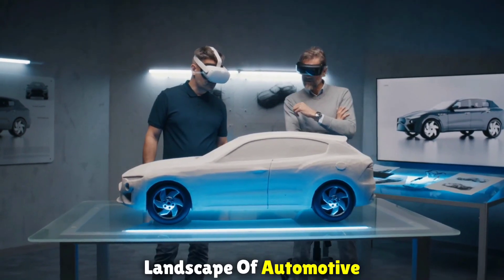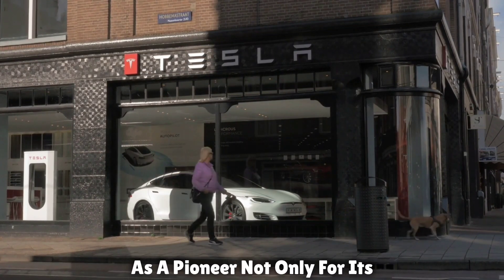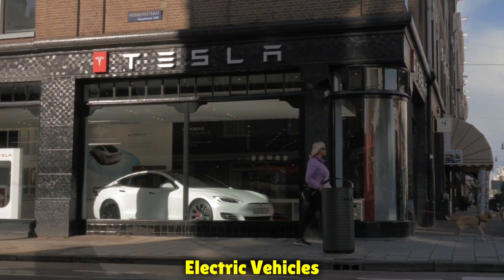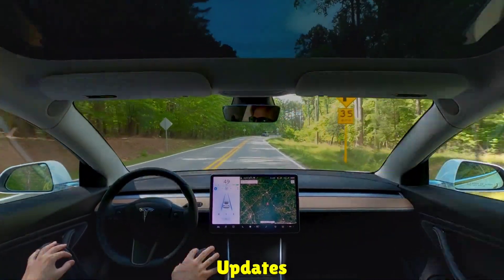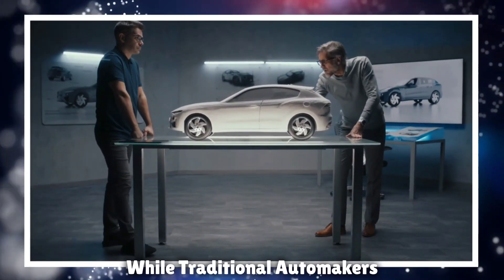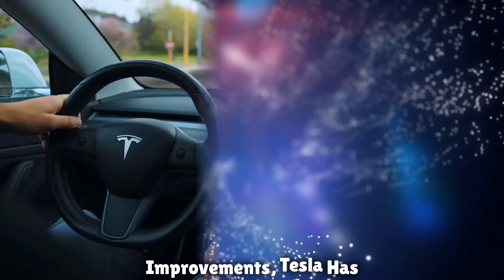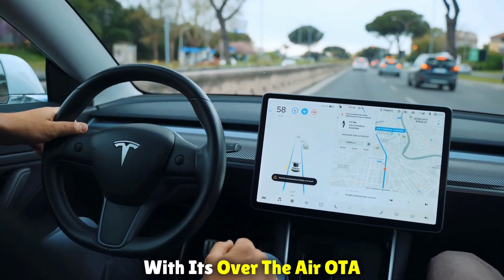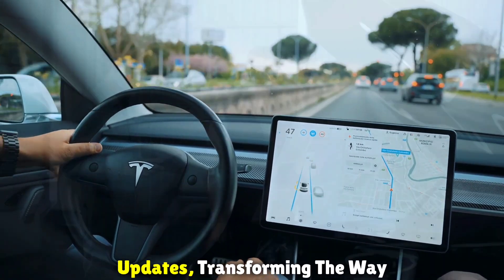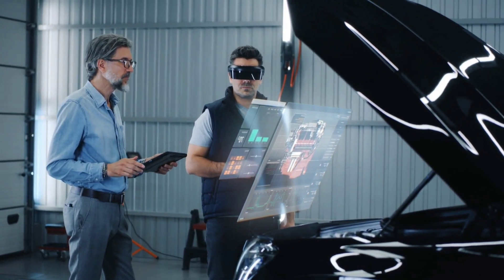In the ever-evolving landscape of automotive technology, Tesla has emerged as a pioneer — not only for its electric vehicles, but also for its groundbreaking approach to software updates. While traditional automakers require visits to service centers for updates and improvements, Tesla has revolutionized the industry with its over-the-air (OTA) updates, transforming the way we interact with and experience our cars.